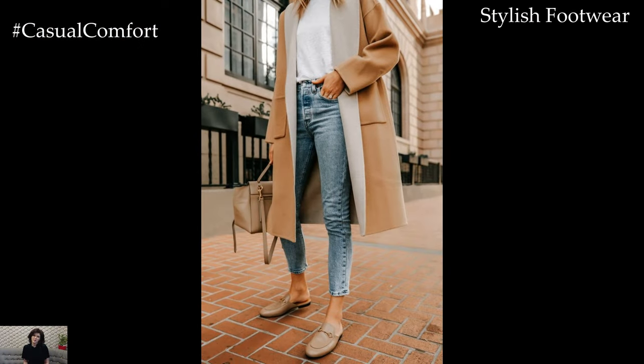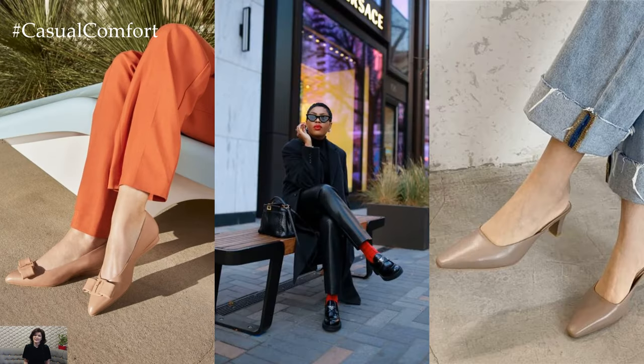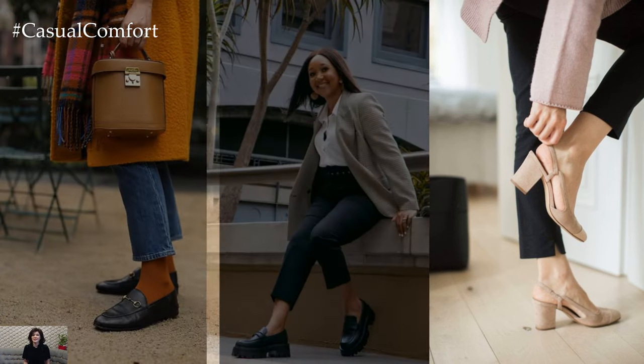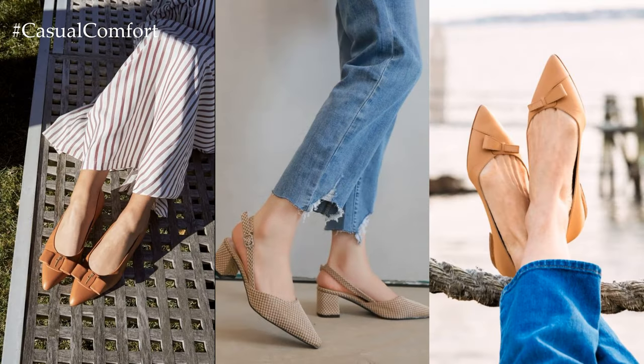Stylish Footwear: Step out in style with footwear that strikes the perfect balance between comfort and elegance. Loafers, ballet flats, or low block heels offer versatility and sophistication, ideal for long days at the office or leisurely strolls after work. Choose nude or pastel shades to complement your outfit, ensuring a cohesive and polished look from head to toe.